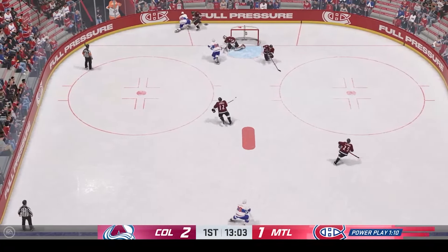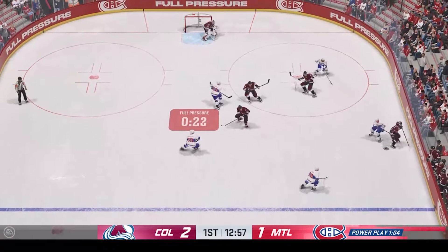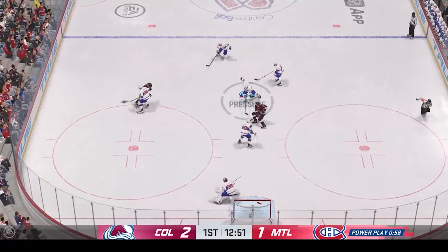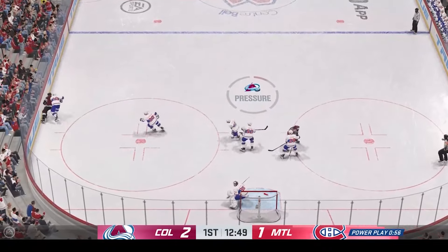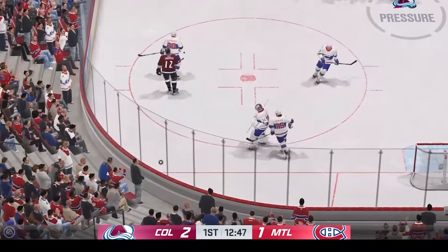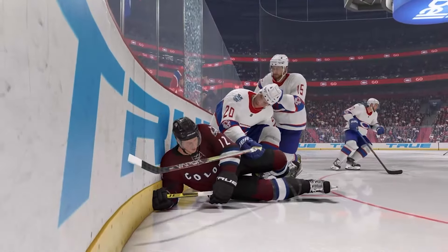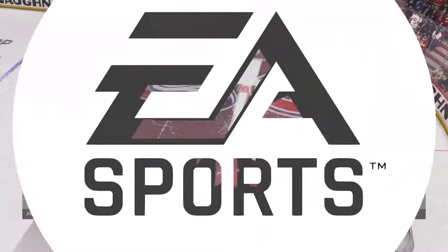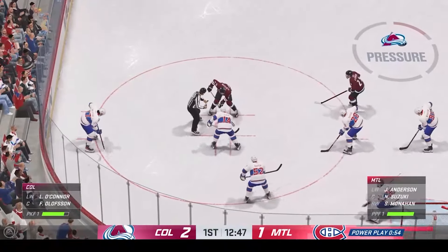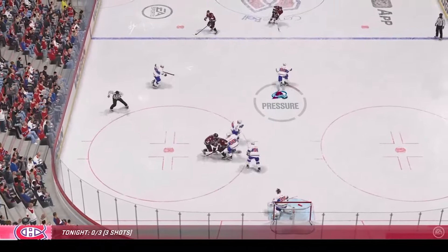Solid hit on the play knocks the puck off his stick. They'll want to clear the zone while trying to kill off this penalty. Grounds the puck under pressure, a chance to clear. Strong defensive effort. Huge hit against the glass. The glass is broken — stoppage in play. Suzuki's ready to take the draw here on this power play. Puck is dropped and he wins the draw here in the defensive zone.